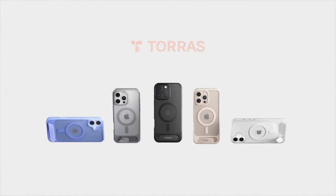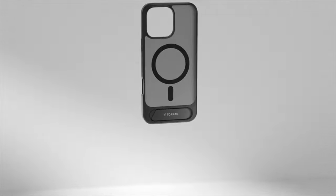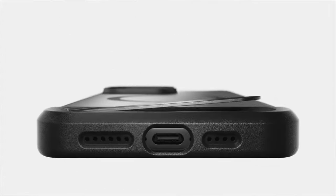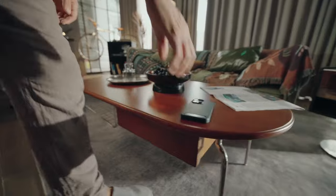When it comes to protection, this case is Mil-grade certified, providing unparalleled defense against accidental drops and shocks. The Taurus X-Shock airbag structure, combined with resilient TPU material, ensures all-round coverage for your device. Raised edges around the screen and camera lens prevent scratches, saving you from costly repairs.